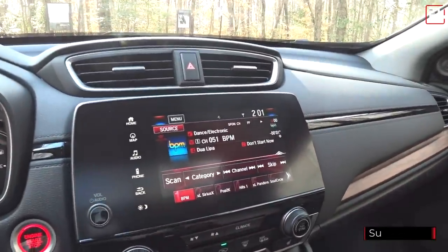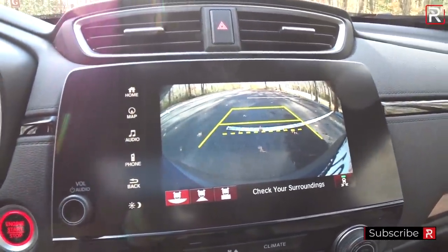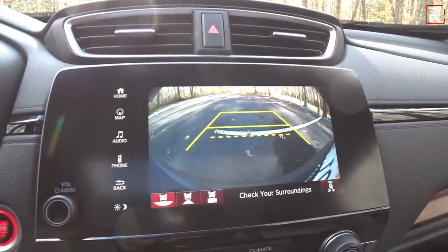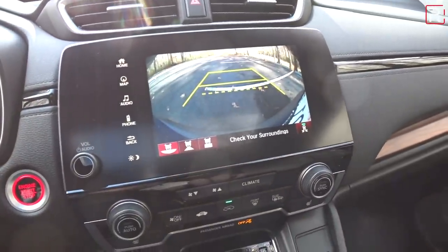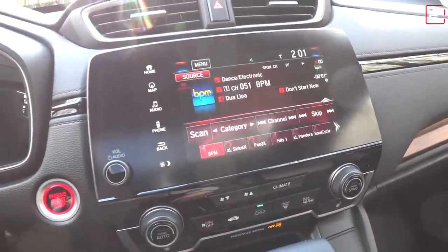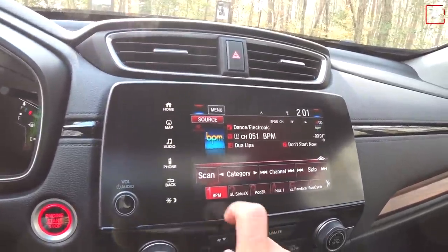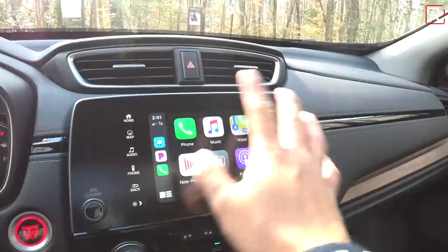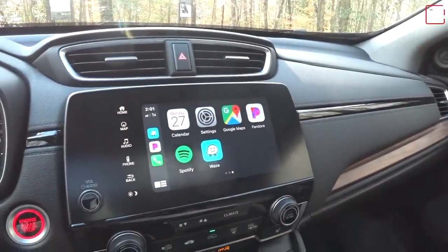The backup camera is a standard three-view system with no parking sensors. It does have rear cross-traffic alert. Honda does not offer a full 360-degree camera — you can get that on the RAV4, or you have to go to the Acura RDX. This car includes Apple CarPlay and Android Auto. The screen just looks really small when using CarPlay, though the graphics are fine.